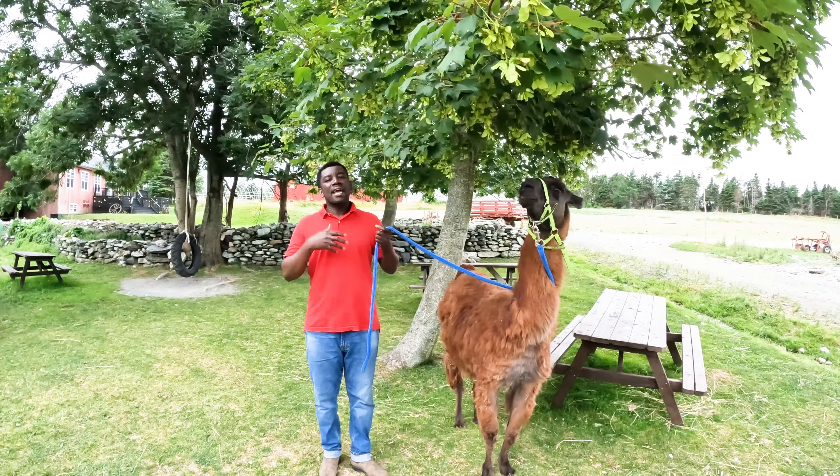We know most llamas are found in tropical, warm areas. How do you care for them during winter in Canada? Well, they grow quite cold-hardy, so we let them grow their fur out as opposed to shaving them. We have her shaved recently because of the summer heat, but in wintertime we keep her indoors in the barn, which has heat, so she's never cold.